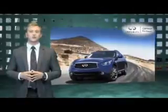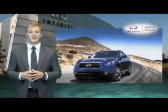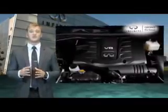Call or click to contact us today. Service and warranty repairs are available through almost 200 Infiniti retailers nationwide.